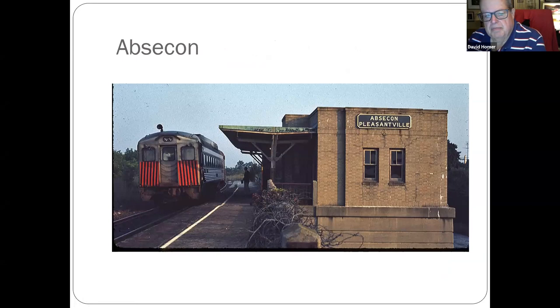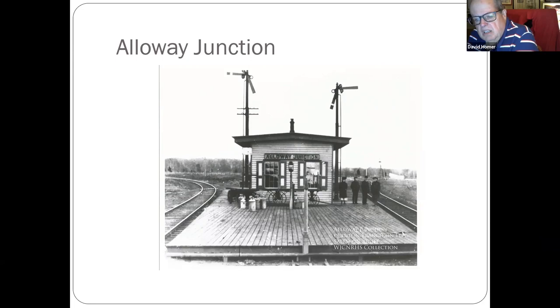Starting with Pleasantville — the station is still there along the Atlantic City line, though the building has changed quite a bit. These are alphabetical from A to Z. Moving to Alleyway Junction: the Quinton branch was on your left and the Salem branch was on your right.